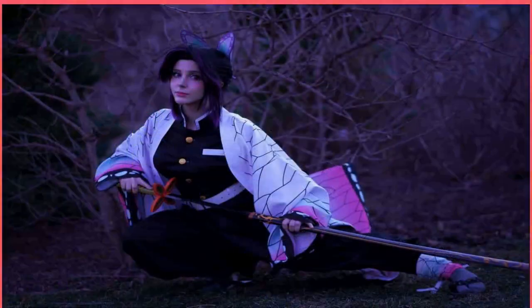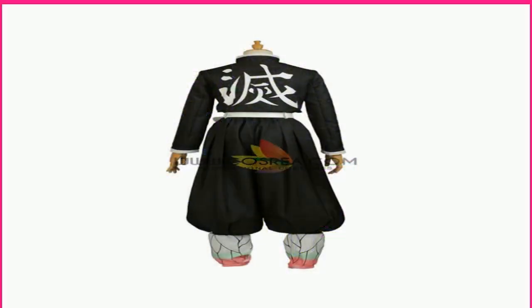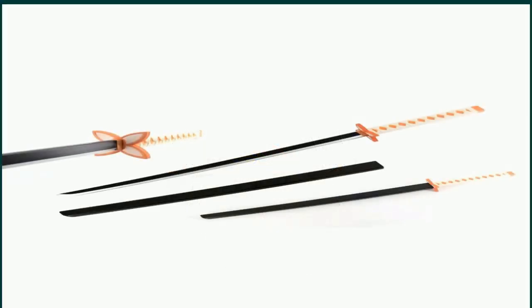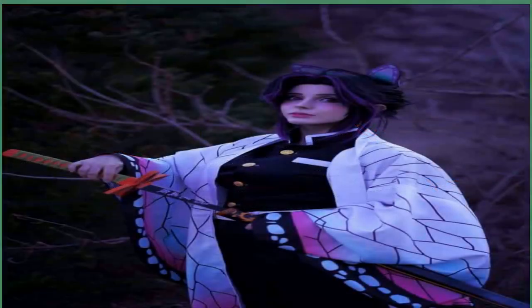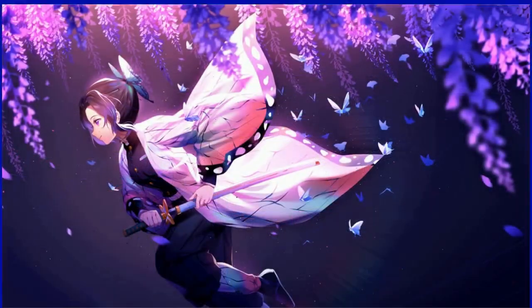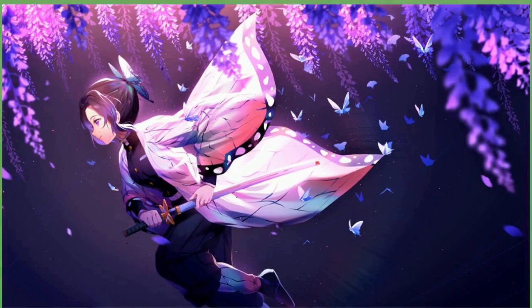Demon Slayer's immensely talented Hashira keep the series enticing and action-packed, posing a serious threat to demons everywhere. They are often renowned for their strength and demon-slaying abilities. However, each Hashira has a unique skill that assists them in the perilous fight against bloodthirsty demons, and they don't all use brute force. Shinobu, the Insect Hashira, may not be as physically mighty as some others, but she boasts phenomenal intelligence and knows how to create poisons that work effectively against even the most terrifying demons.